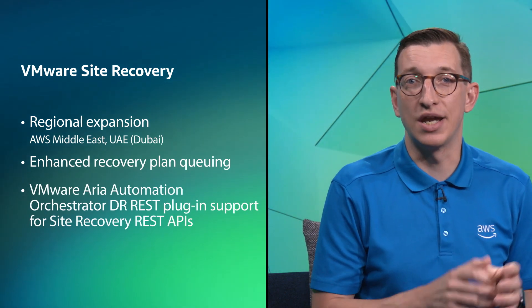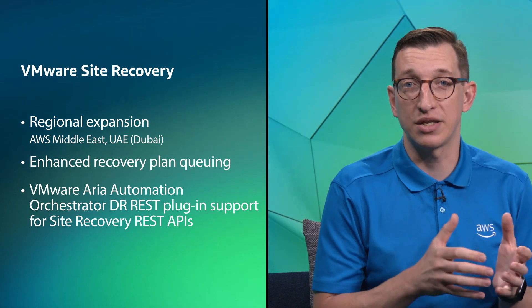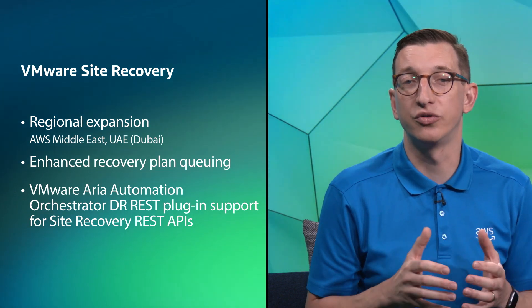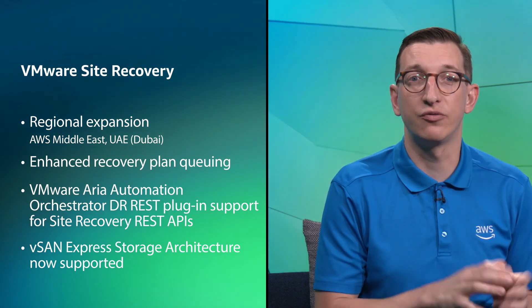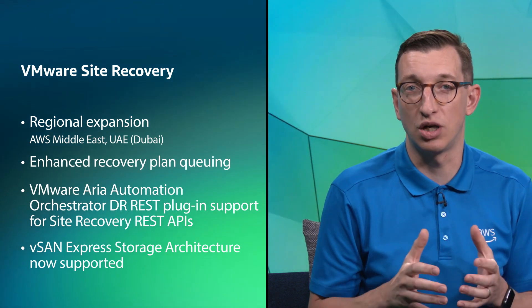Site Recovery REST APIs are now supported through the DR REST plugin for VMware ARIA Automation Orchestrator, and support has also been added in VMware Site Recovery for the new vSAN Express storage architecture.